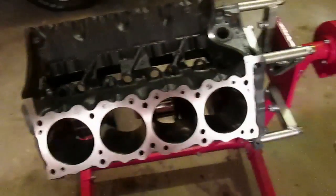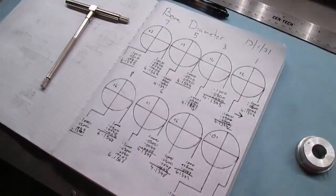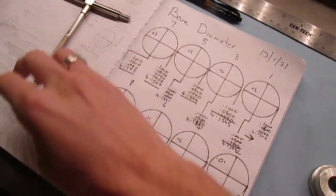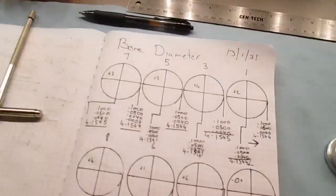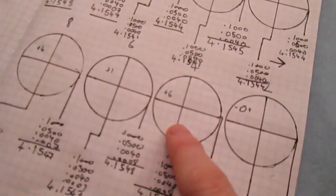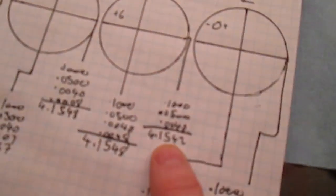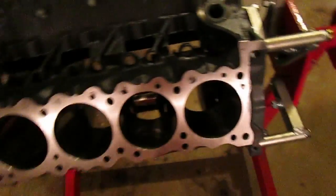Alright, back in the shop here with my best buddy. Here's my chicken scratch of bore diameter at 90 degrees from each one. I just used a piece of crap telescopic gauge and then ran the micrometer down on it for each measurement. It's really close. The biggest variance I had was 6 tenths of a thou on number 4, coming in at 4.1548 and 4.1542. So this was a bore done with a torque plate.